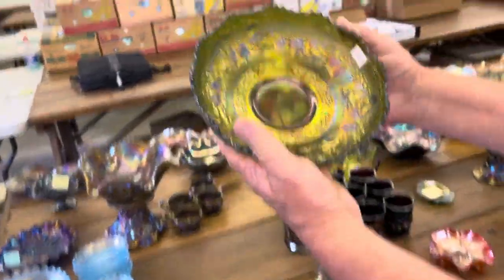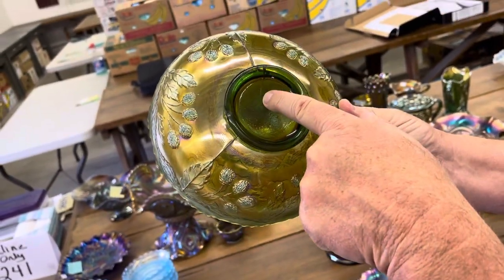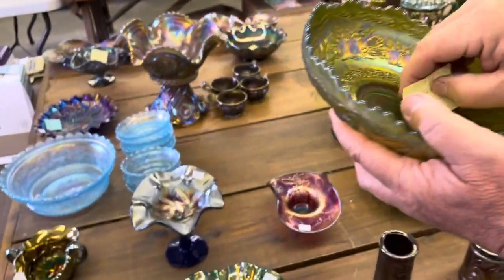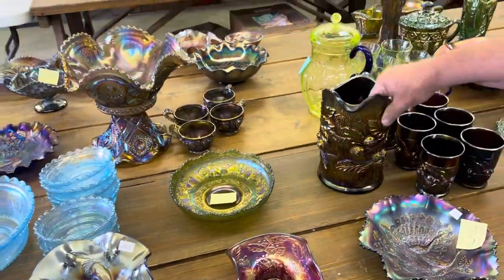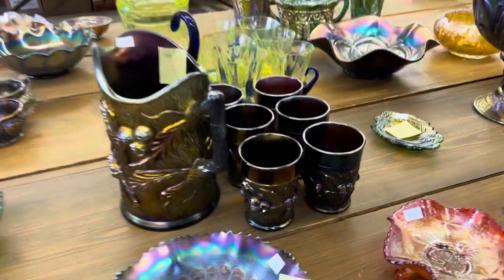Oh, this is sad here — what a wonderful bowl. The Peter Rabbit bowl in green. But look at that right there — there's a crack. It still displays nice, wonderfully. Okay, Acorn Burrs water set — now this pitcher is also cracked. I did notice one tumbler has it cracked, but there are five perfect tumblers, I believe.